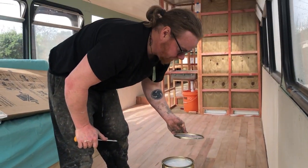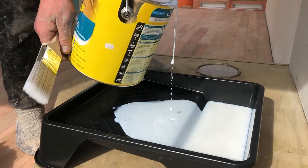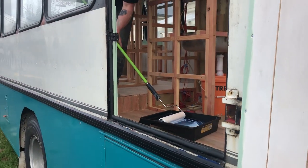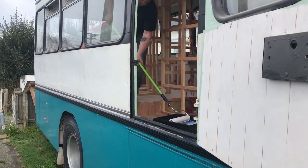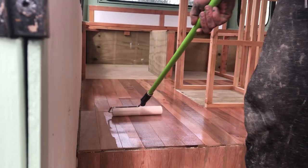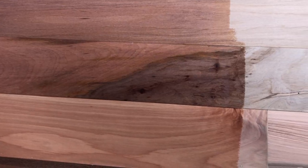So this is our water-based polyurethane sealer for our floor. Oh man, the color of this wood is amazing — so cool, you can see the grain.